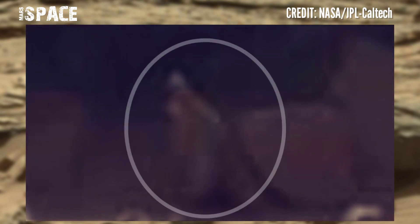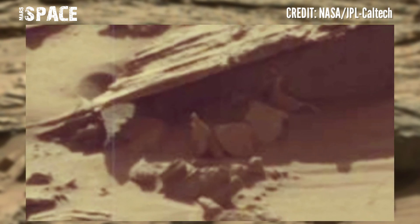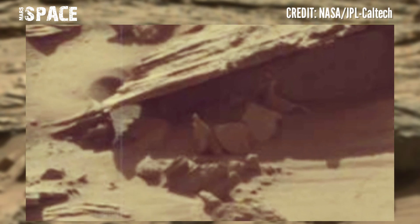The shape looks like a humanoid figure. You can see the rock shape is the same as a human. What are your ideas about this rocky structure? Let me know right now. If you like my video, hit thumbs up.